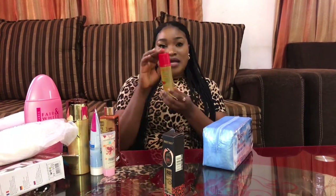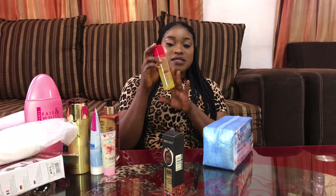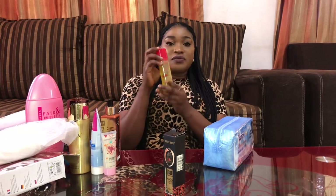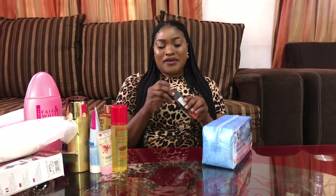And this is the toner I use — it's Damalis. I got it for 700. I use it for cleansing at night with my cotton wool. It's very nice, I highly recommend it.